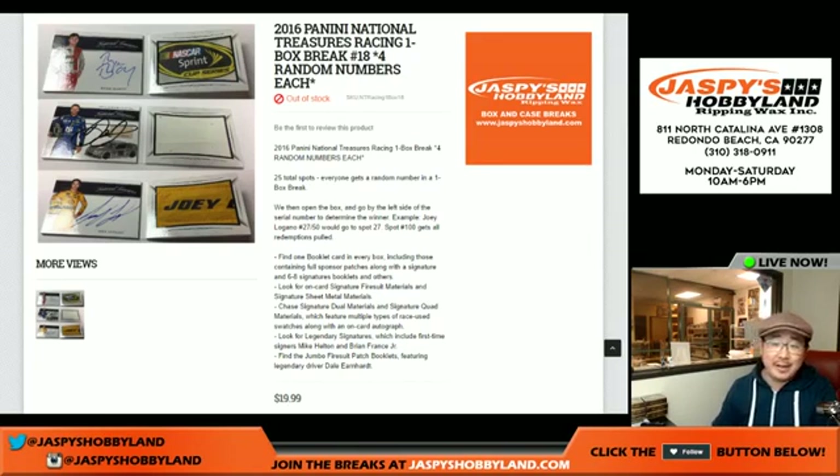Good evening everyone. Joe for Jazz Peace Hobbyland here. A one box random number break of Panini National Treasures Racing or NASCAR. This is break number 18 from JazzPeaceHobbyland.com.